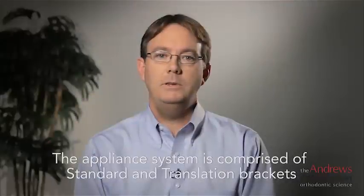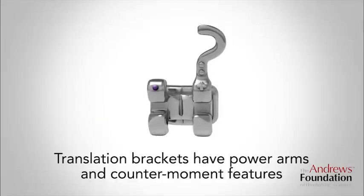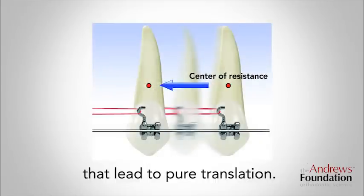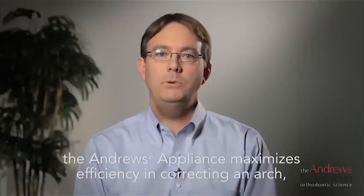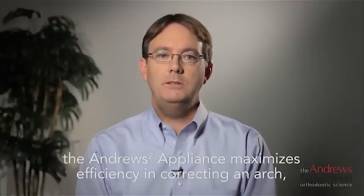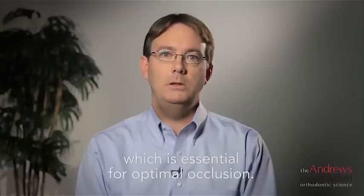The appliance system is comprised of standard and translation brackets. Translation brackets have power arms and counter-moment features that lead to pure translation. When implemented fully, the Andrews 2 appliance maximizes efficiency in correcting an arch, which is essential for optimal occlusion.